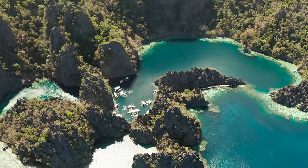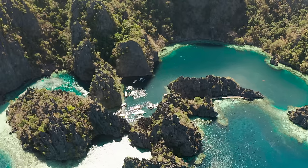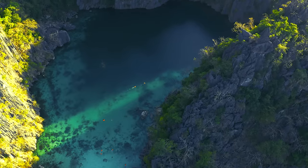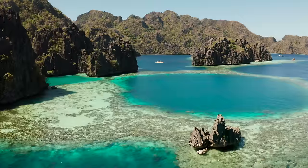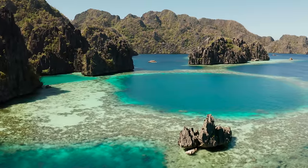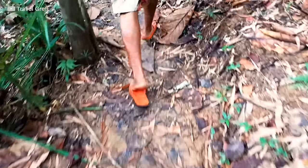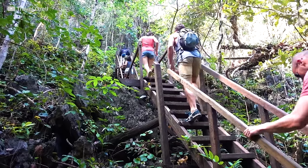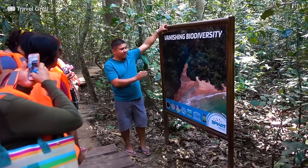Palawan is a stunningly beautiful and biodiverse island province in the Philippines, located in the western part of the country. It is known for its pristine beaches, turquoise waters, and breathtaking limestone cliffs, making it a top destination for travelers seeking an exotic and tropical escape. Palawan is home to several must-visit sites, including the Puerto Princesa Subterranean River National Park, a UNESCO World Heritage Site and one of the new Seven Wonders of Nature.